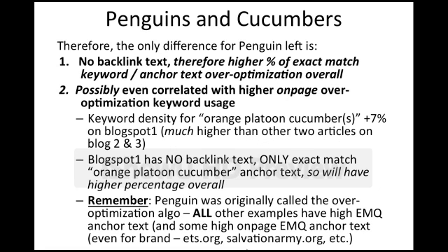So if that is the case, the only difference for Penguin that I can see — because I made all these sites and backlinked them all, so I know exactly what went into them, and I have analytics installed on them all — is that there's no backlink text on Blogspot 1. Therefore, it has to have a higher percentage of exact match keyword anchor text over-optimization overall. Because there's no other text to differentiate against the anchor text, it has a higher percentage of keyword density, so to speak.